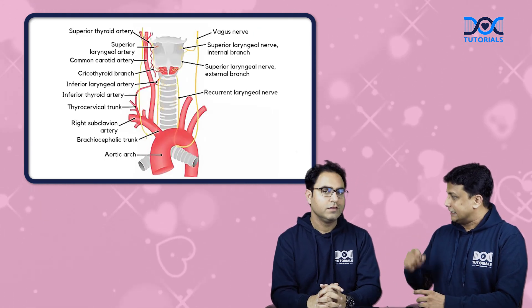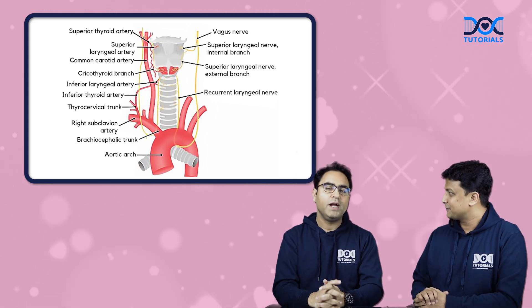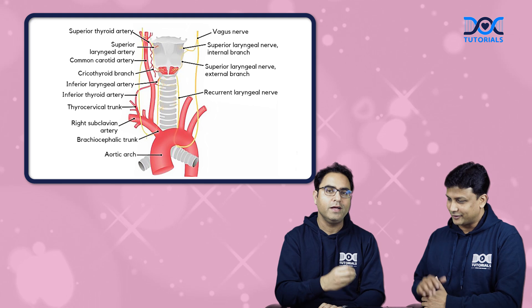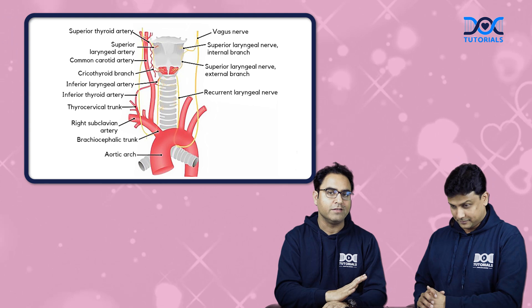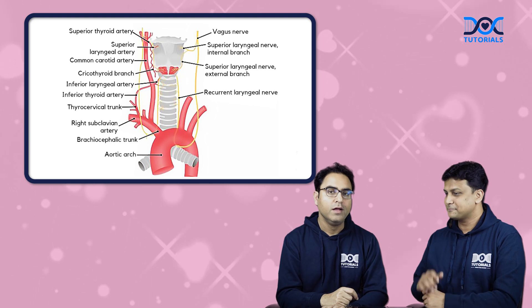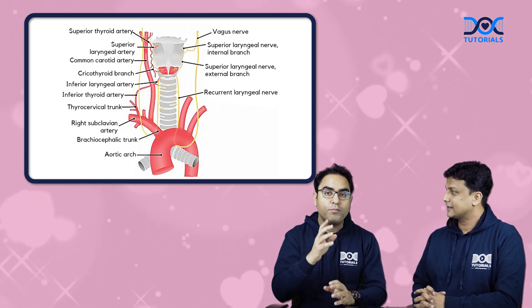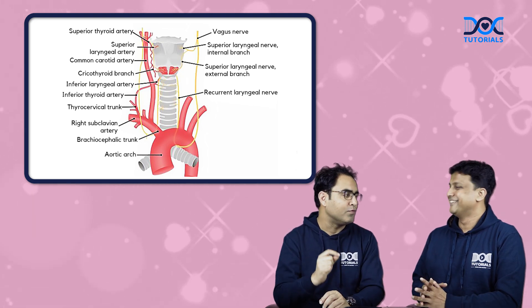You said the external laryngeal nerve is the most commonly damaged nerve — so if it is damaged, what are the consequences? My dear friends, if you remember the famous statement: all intrinsic muscles of the larynx are supplied by the recurrent laryngeal nerve except cricothyroid, which is supplied by the external laryngeal nerve. Unfortunately, cricothyroid is gone in this case. Cricothyroid is the main tensor of the vocal cord, and the tensor gives us quality of voice. So the most important problem will be poor quality of voice. And if the patient of thyroid surgery was a singer, he is going to sue you in court for sure.